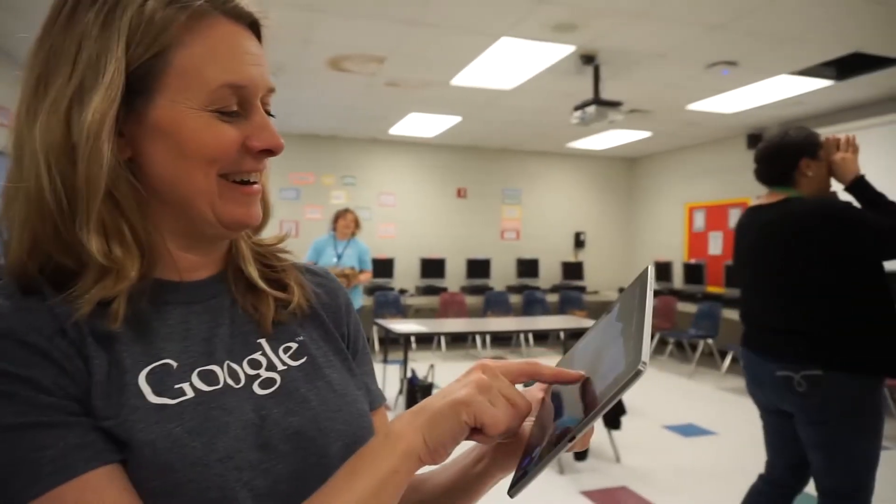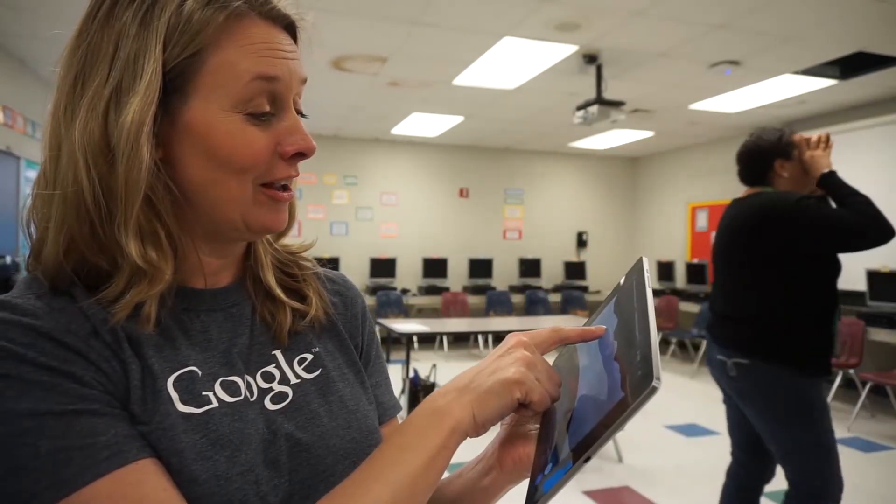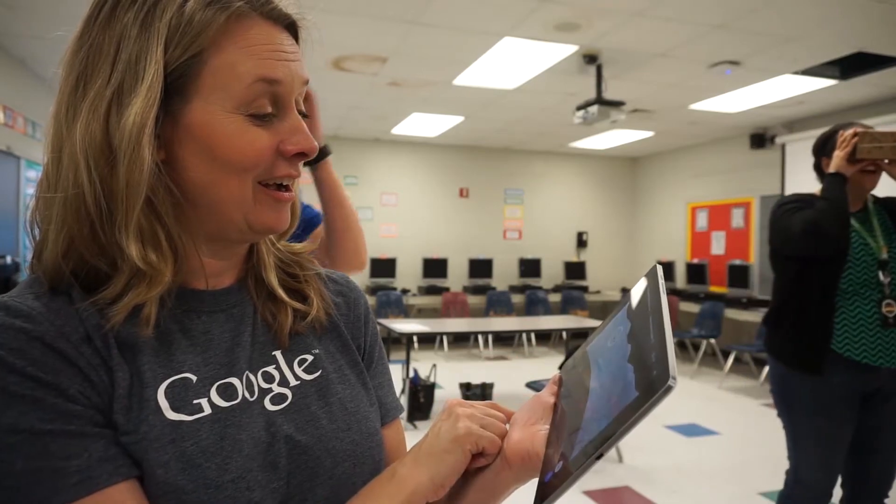Even teachers enjoyed the experience. One teacher guided students on the moon, saying, 'You are on the moon, dear. Do you see the rover? Did you find the rover yet?' — followed by excited exclamations as students spotted it.